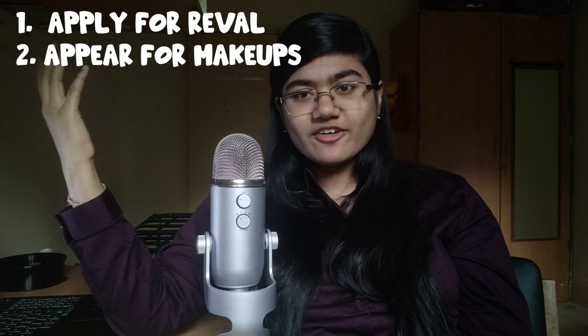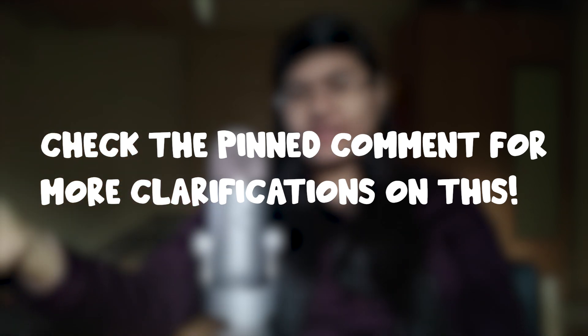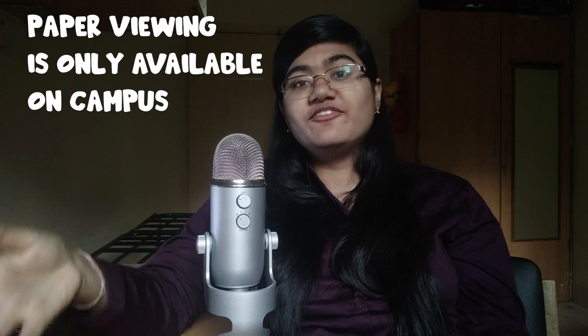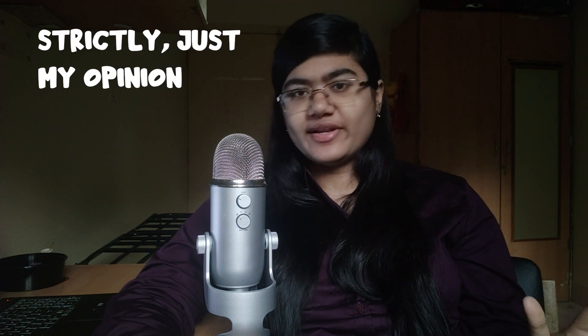What happens if you fail? You have two options: apply for reevaluation, or appear for the makeups. Both take place during the vacations. I would personally never recommend putting your paper for reevaluation, especially if you've just borderline passed and aren't on campus — you'd have to travel to the college to physically view your paper. There's also a chance of getting your grade decreased, which is one of the scariest things. Apply for revaluation only if you're absolutely sure you didn't deserve that grade and your internals and end sem both went well. If you knew you'd comfortably pass with a B or C but landed an F, then yes.